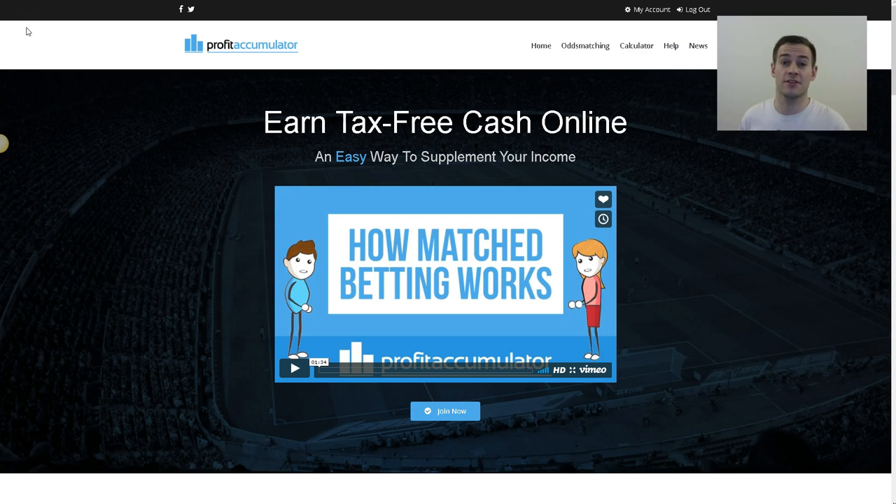How's it going? I'm Seb Brantigan from Ipswich, United Kingdom, and if you're looking for a Profit Accumulator review, you're certainly in the right place.